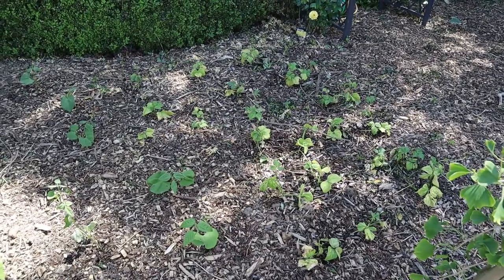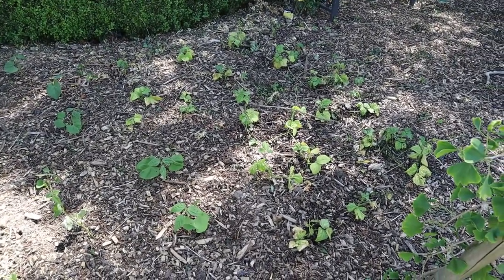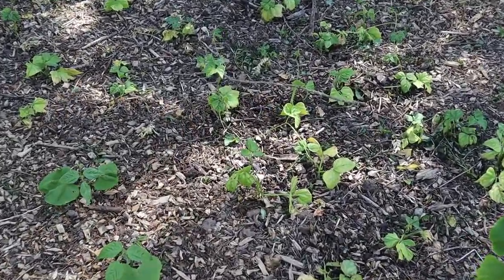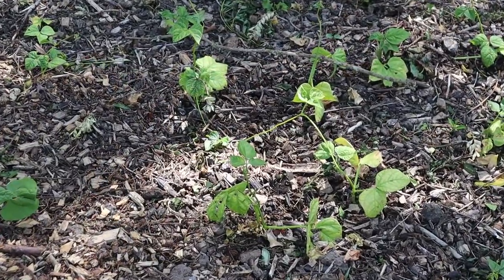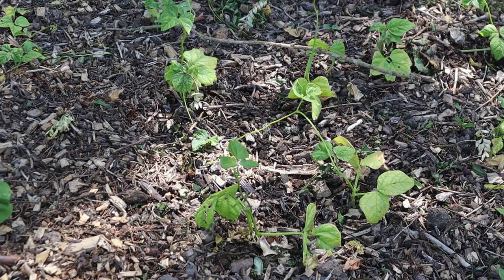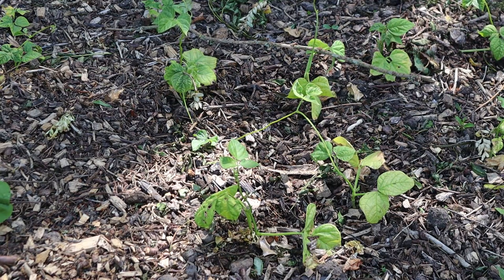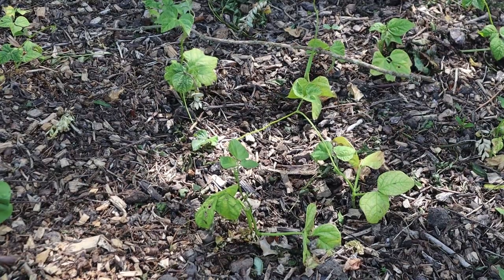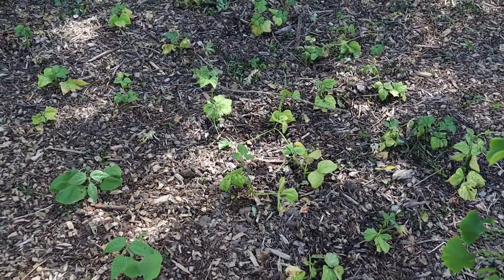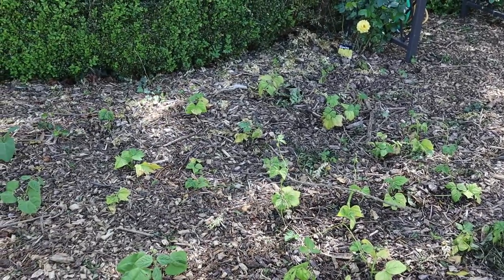We're also growing dwarf beans this year. They have pros and cons compared to the climbing beans you've just seen. The big pro is that they don't grow vertically, meaning you don't need bamboo canes, obelisks, step ladders, or anything else to support them — they throw long tendrils and cling to each other forming their own support system. The big downside is also that they don't grow vertically, which means they produce fewer beans per square foot as they grow along the ground rather than upwards. However, that is made up for by the second pro: they are absolutely delicious.